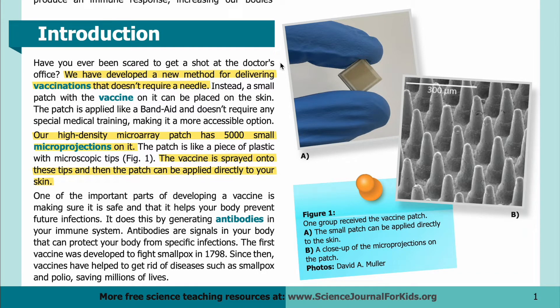Introduction: Have you ever been scared to get a shot at the doctor's office? We have developed a new method for delivering vaccinations that doesn't require a needle. Instead, a small patch with the vaccine on it can be placed on the skin. The patch is applied like a band-aid and doesn't require any special medical training, making it a more accessible option.